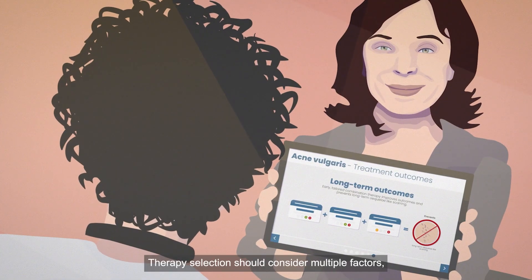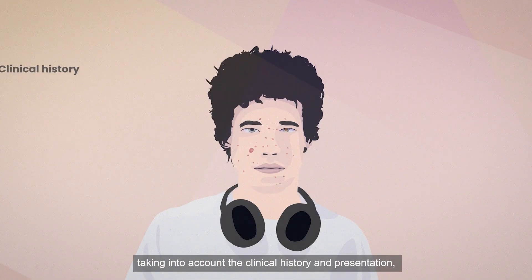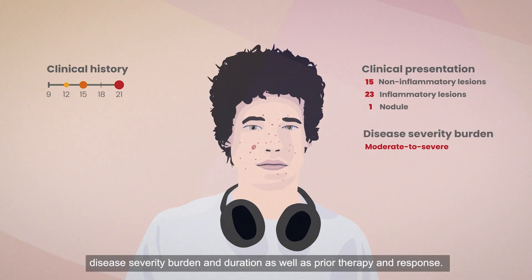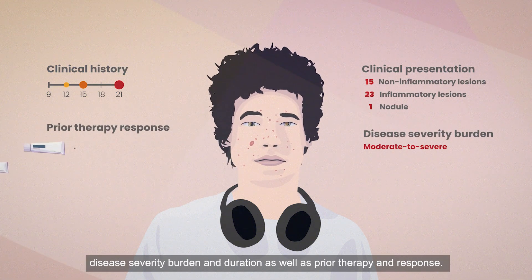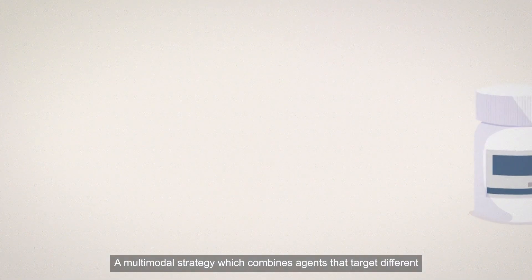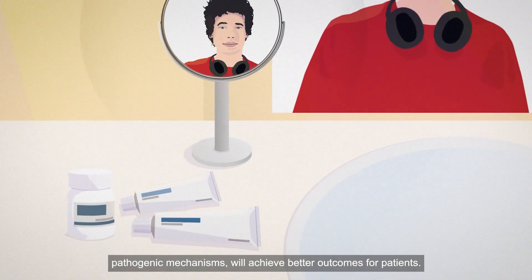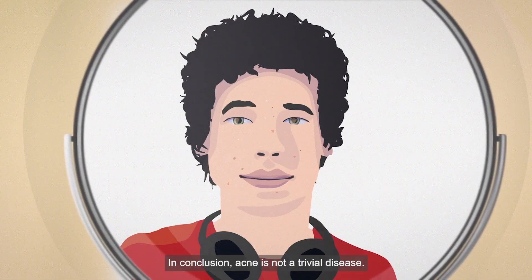Therapy selection should consider multiple factors, taking into account the clinical history and presentation, disease severity, burden and duration, as well as prior therapy and response. A multimodal strategy which combines agents that target different pathogenic mechanisms will achieve better outcomes for patients.